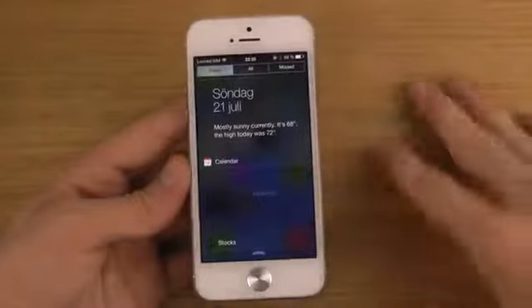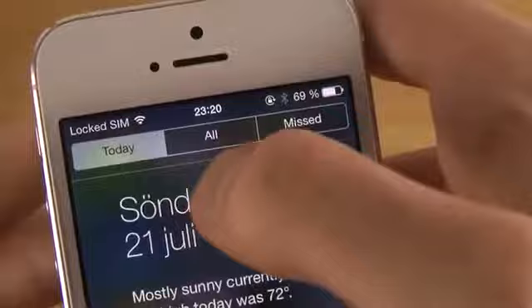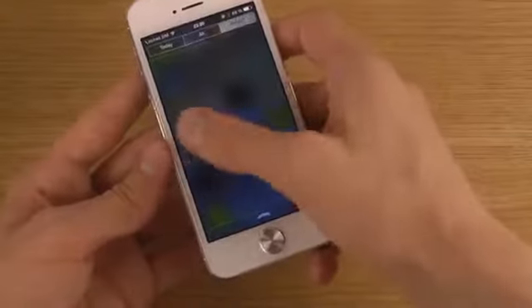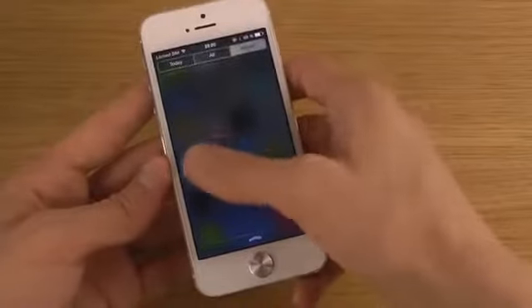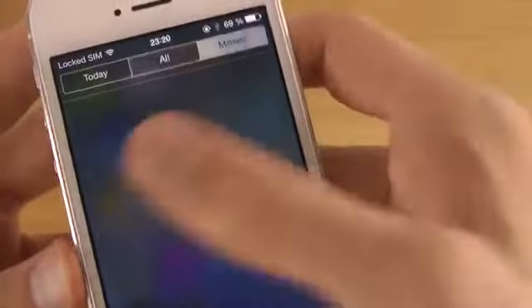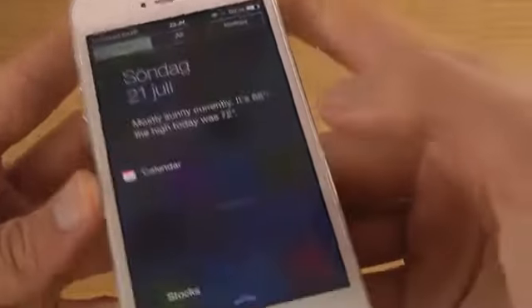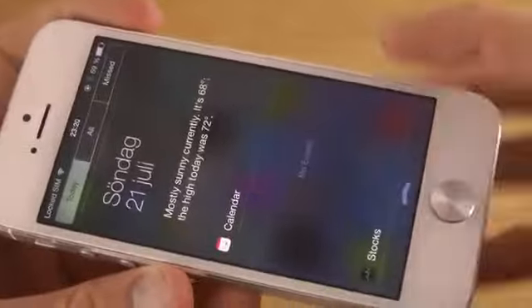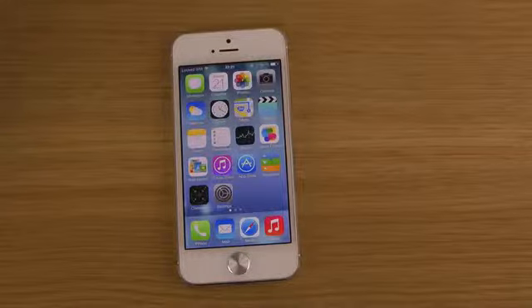The next cool thing is in the Notification Center. I've heard they've made the 'Today' section capitalized, but the really cool new feature is that you can now swipe between all three pages — Today, All, and Missed. You can slide between them very quickly with no lag. The performance is super smooth and you get a nice blur background behind it.